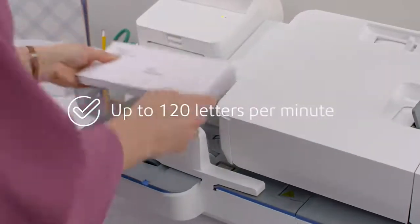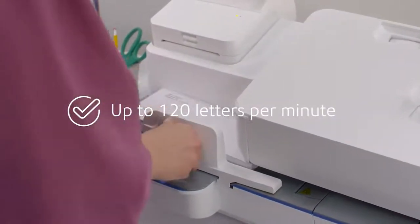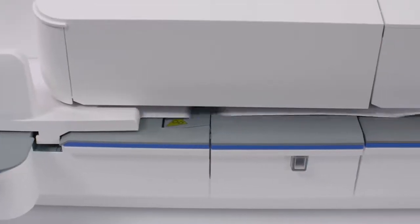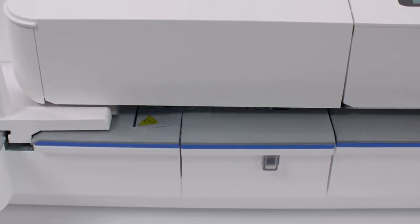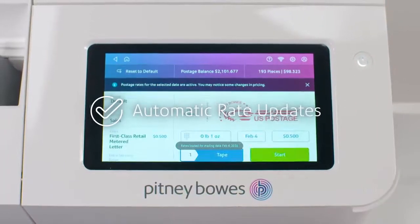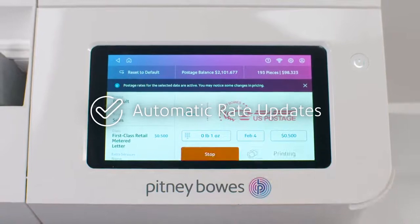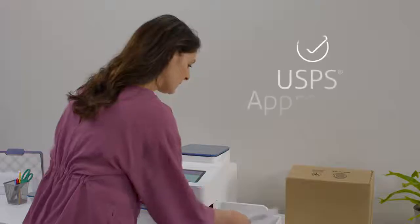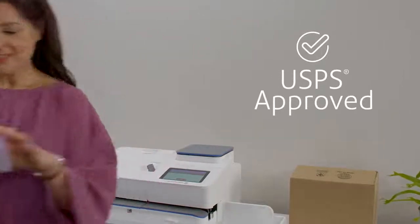Automatically feed, seal, and print postage at up to 120 letters per minute with our reverse separation feeding technology that minimizes letter jams. Built-in internet connectivity ensures postage rates are automatically updated, so you always pay the right amount, while saving on every first-class letter you send with our USPS-approved IMI-compliant device.